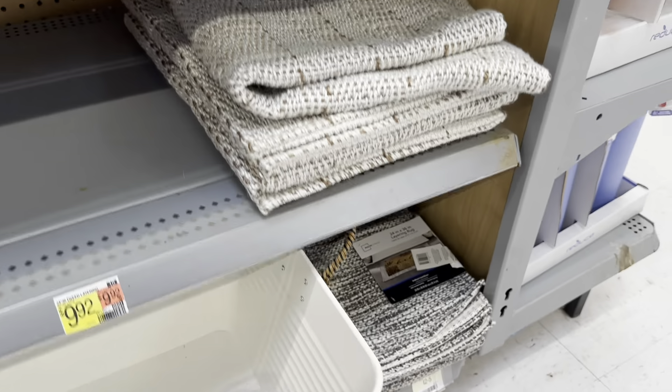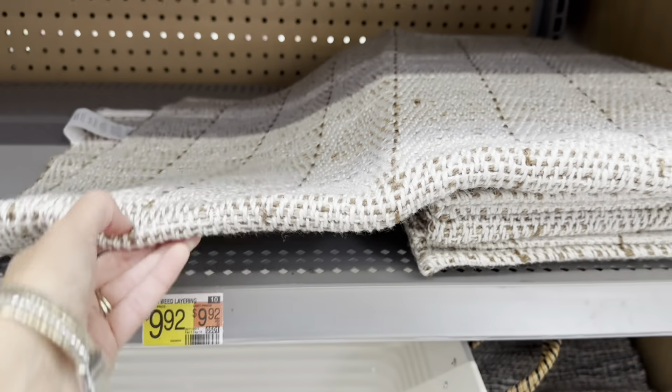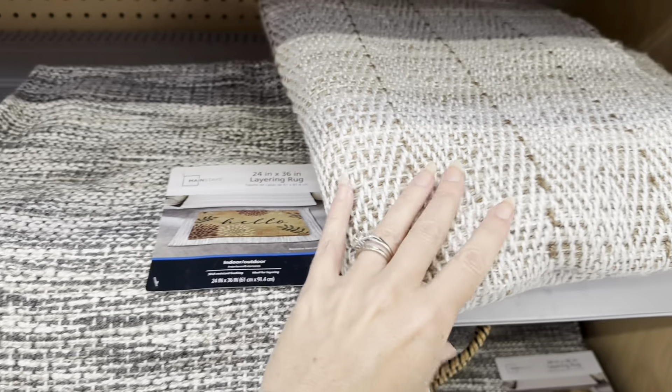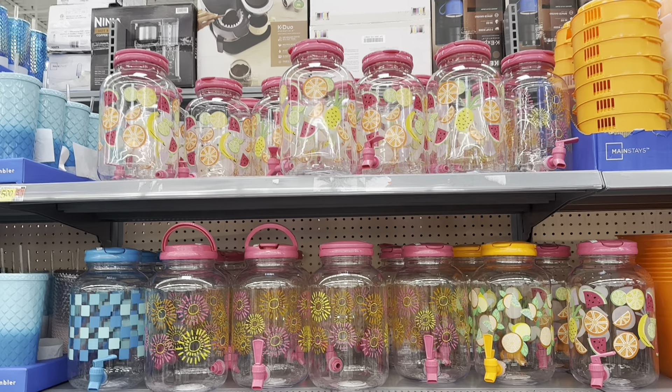They have some new rugs — they have some little tweed layering rugs with like browns in it. And this one down here, you have like this darker kind of gray look, and then you have the browns. I love this one. And then the bright fun stuff.